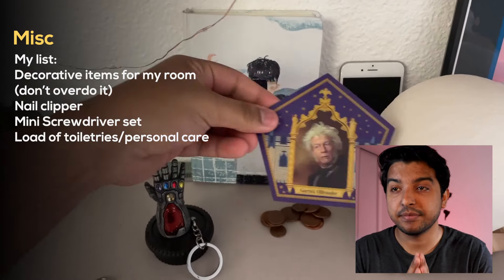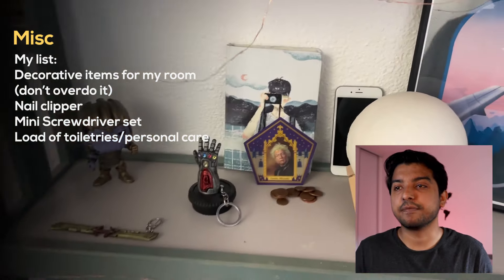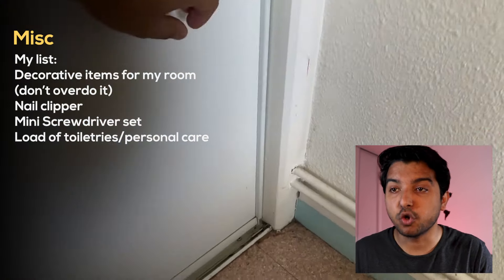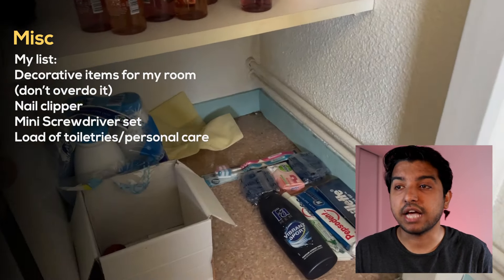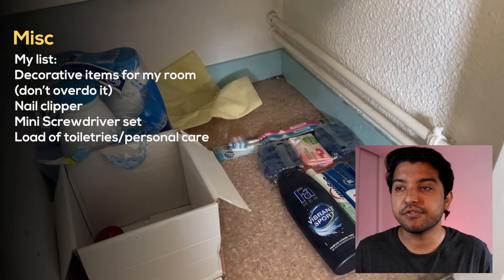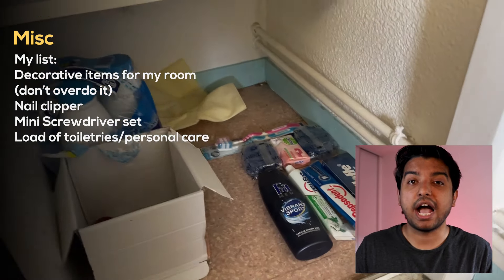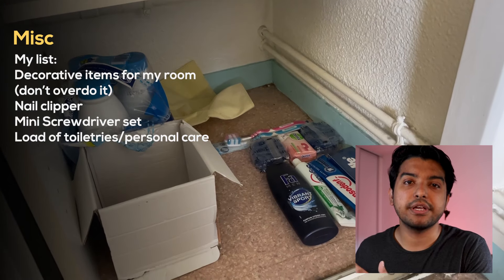My parents obviously got me a lot of different stuff: two or three tubes of toothpaste, four or five bars of different soaps, a bottle of shampoo, conditioner, and a bunch of toiletries. It did take up some space, but it was nice to have them on hand when my usual toiletries ran out — especially at night when I didn't want to go to the store. Something you can consider, maybe not on this scale, but maybe add or subtract a few items.